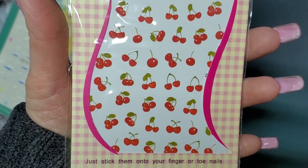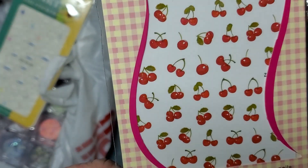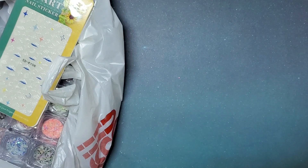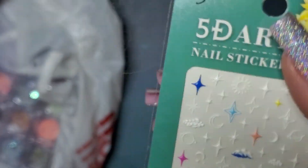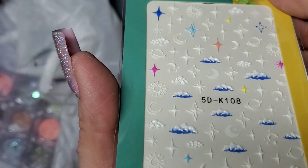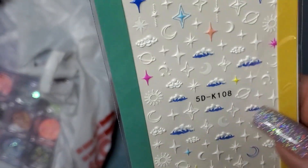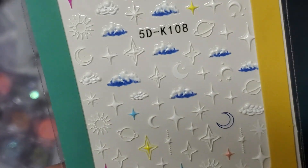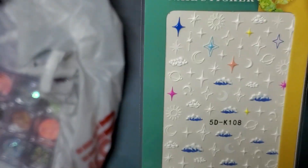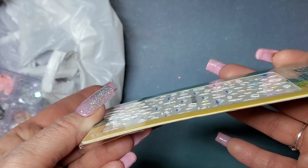I'd forgotten I'd gotten the cherry charms, and I was like oh I want to get some cherry stickers too. Cool — I have the charms and the stickers, so I'm definitely going to do a cherry set. And then these are so pretty — these are 5D stickers. They're raised and they have a planet, moon, and these clouds are super pretty, and little four-pointed stars.